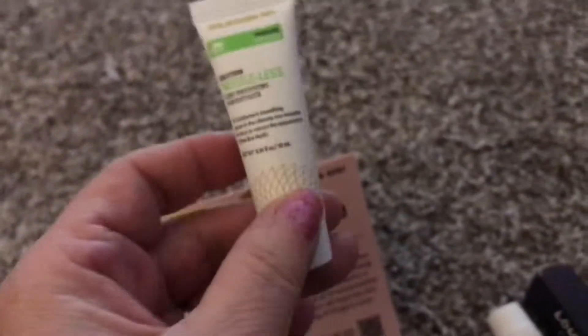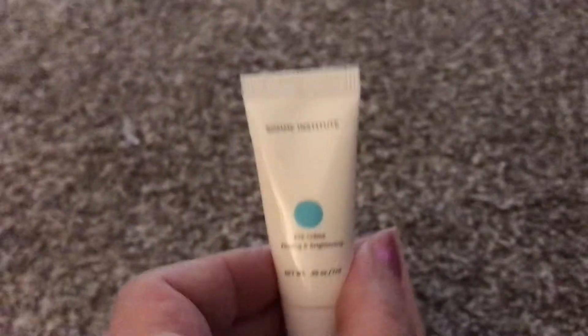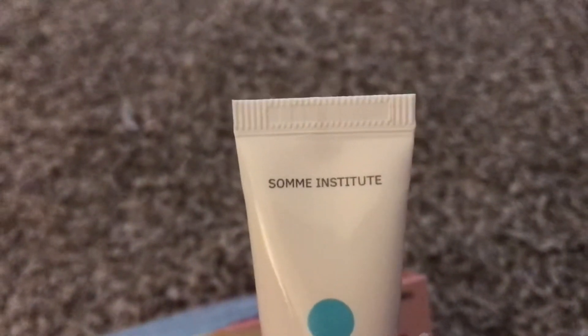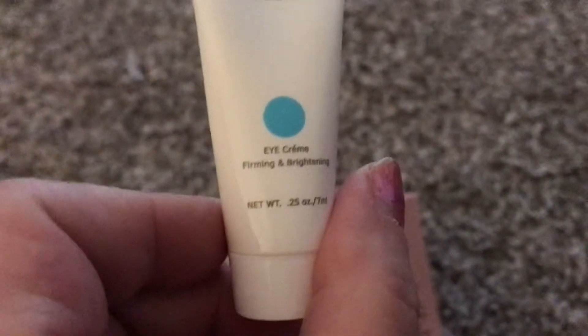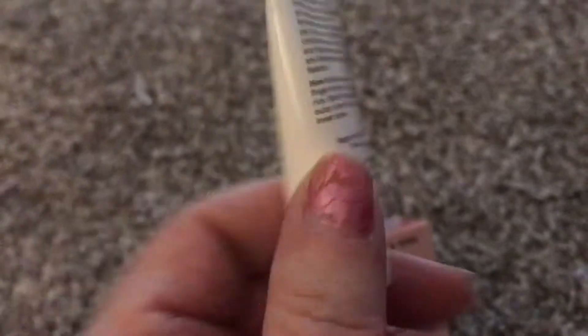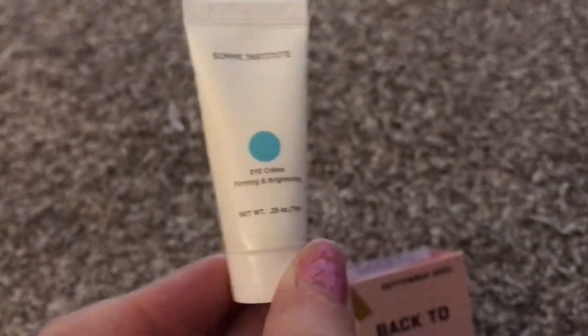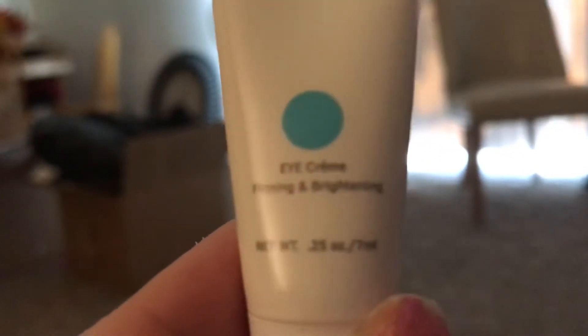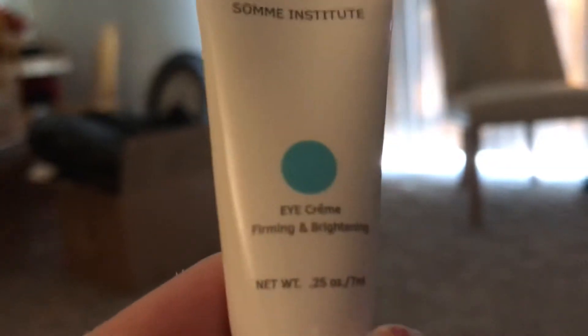This is some more wrinkle cream for your wrinkles and stuff, because I did see that before. This is Summy Institute — I don't know who that's by. I'm sorry, Ipsy, but I wish you would have given me a card. And I think this is another cream for wrinkles, or at least a moisturizer cream. It is for evening use. I can't see it.